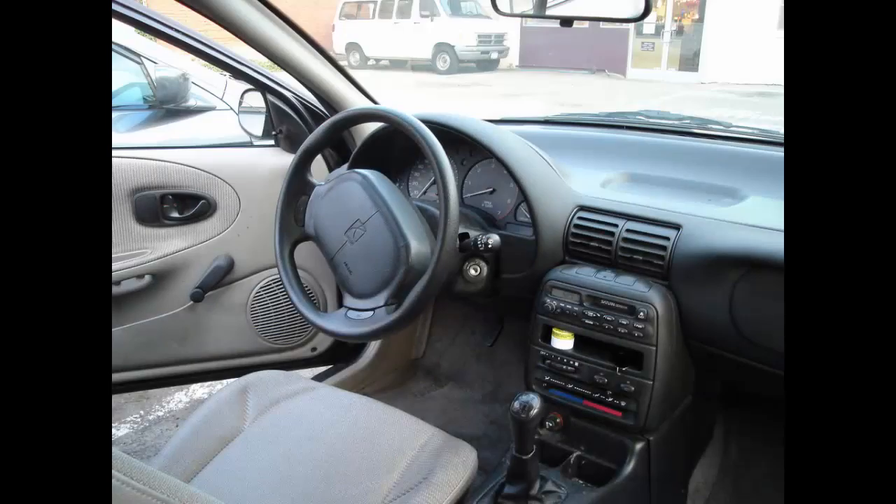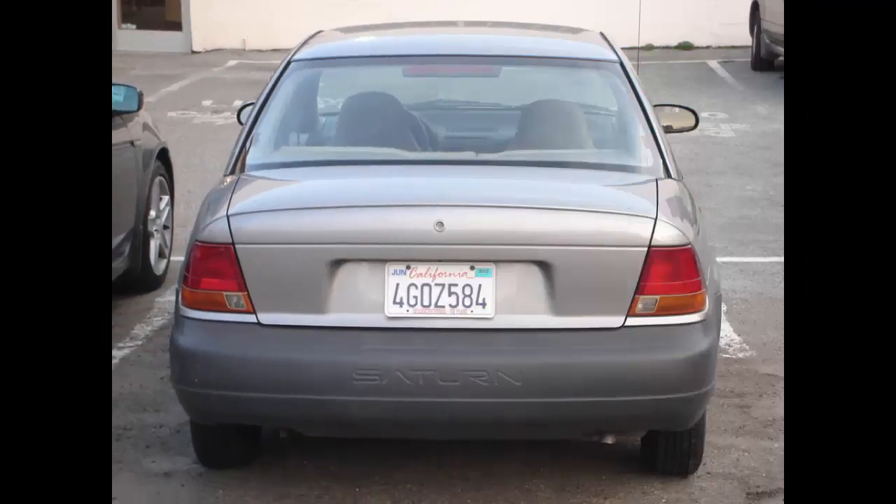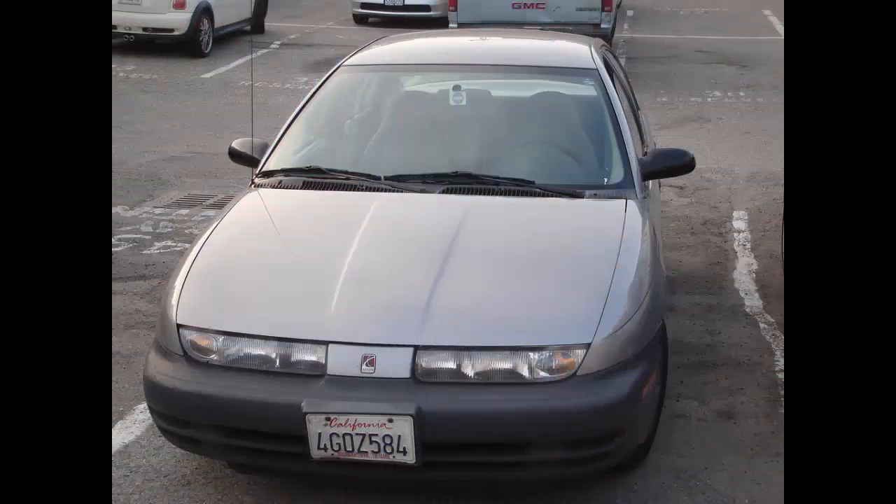The Saturn S Series are a family of compact cars from the Saturn Automobile Company. This was the first series of Saturn vehicles. The automobile platform, the Z body, was developed entirely in-house at Saturn and shared very little with the rest of the General Motors model line.